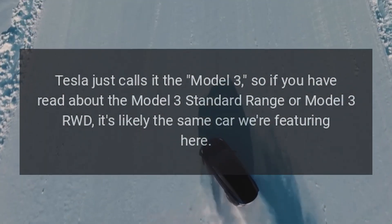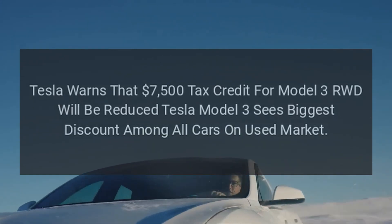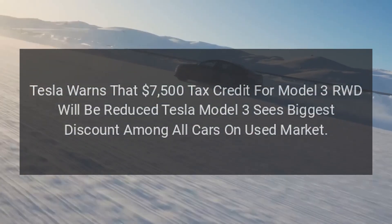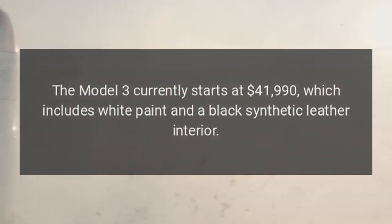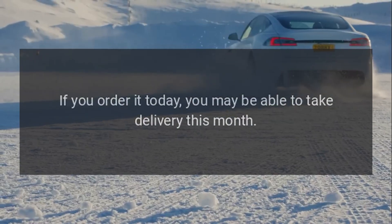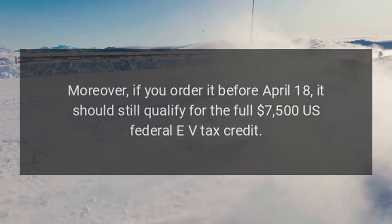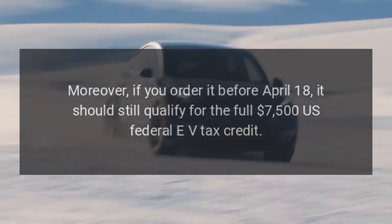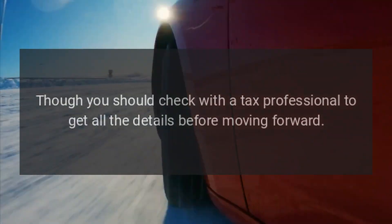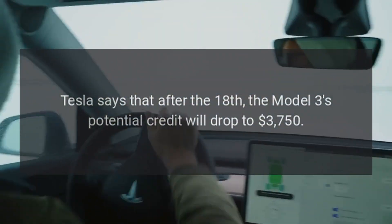So if you have read about the Model 3 Standard Range or Model 3 RWD, it's likely the same car featured here. The Model 3 currently starts at $41,990, which includes white paint and a black synthetic leather interior. If you order it today you may be able to take delivery this month. Moreover, if you order it before April 18th, it should still qualify for the full $7,500 US federal EV tax credit, though you should check with a tax professional. Tesla says that after the 18th, the Model 3's potential credit will drop to $3,750.